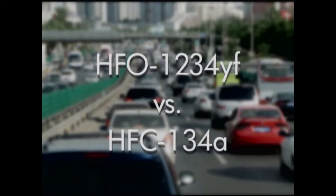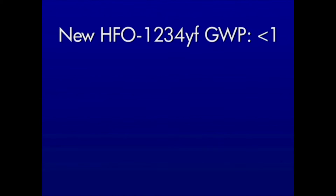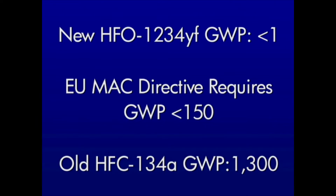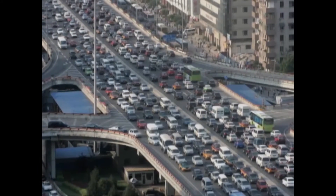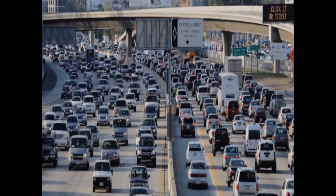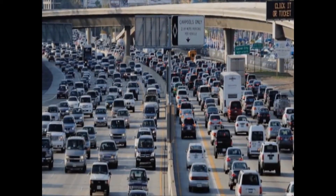HFO-1234YF is a highly efficient, low-global warming automotive air conditioning refrigerant developed to replace HFC-134A and meet the requirements of the European MAC Directive. With a GWP of less than one, HFO-1234YF more than meets the requirements for a GWP of less than 150. In fact, it has a GWP that is even lower than carbon dioxide. In contrast, the old refrigerant HFC-134A has a GWP of 1300. This video will show that the new and old refrigerants behave similarly and safely under even the most extreme conditions and present less risk than many other flammable materials under the hood of a car today.